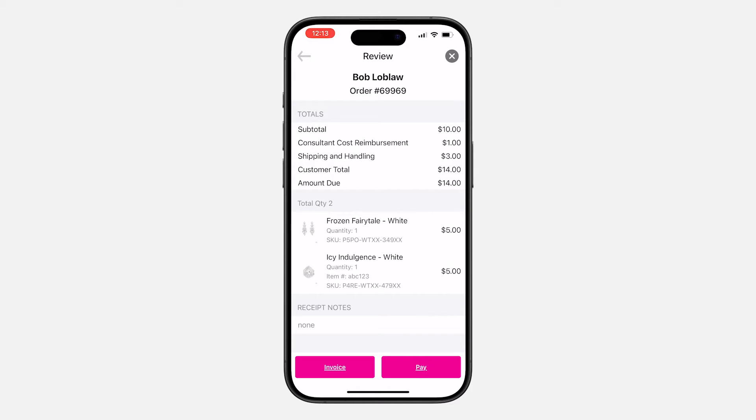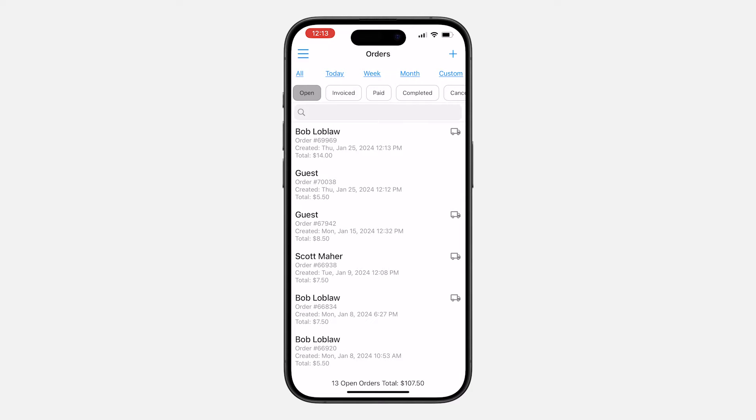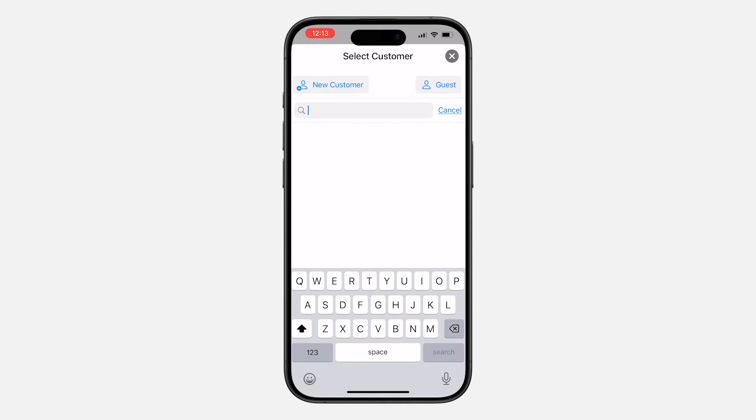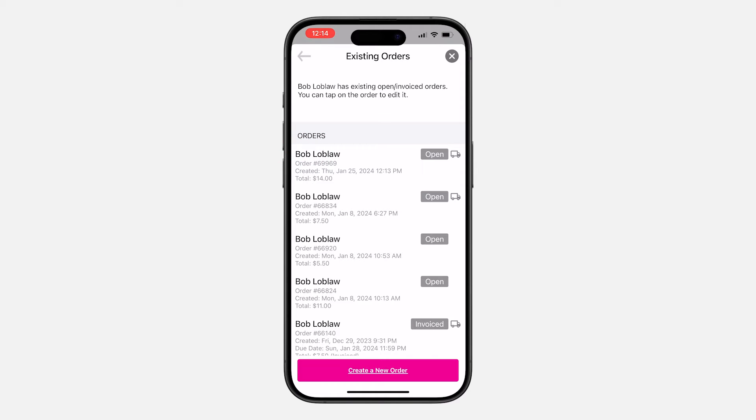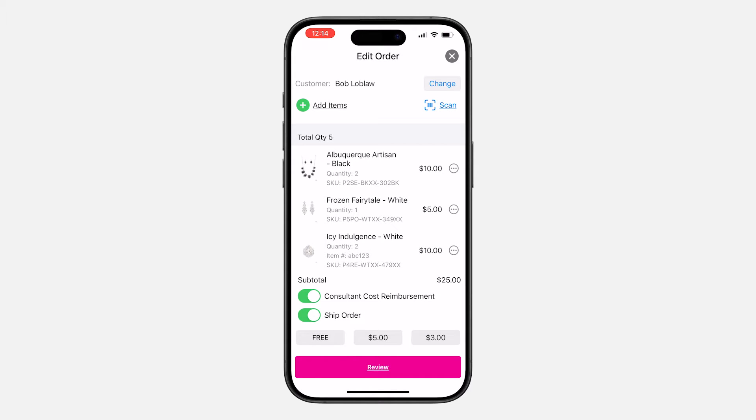Review comprehensive order details and at your convenience either accept payment on the spot, save the order for future reference, or promptly send an invoice directly to your customer's email. For greater efficiency with managing weekly or monthly invoicing, the app eliminates the hassle of searching for current open orders and gets the job done in just a few taps. Whichever route you choose for order creation, you can track the entire fulfillment process so you won't miss a beat.